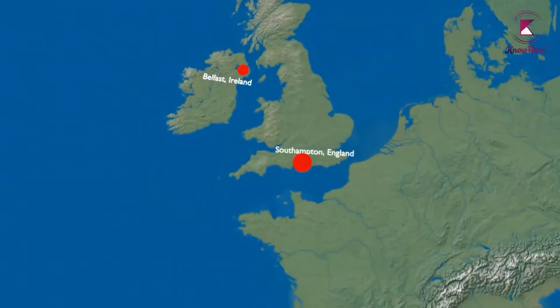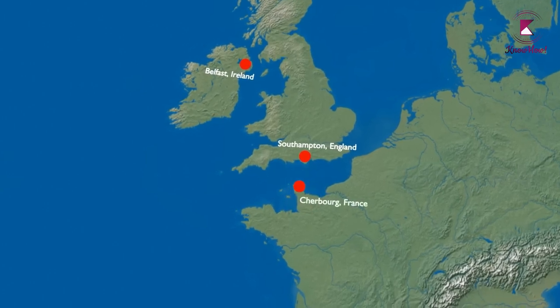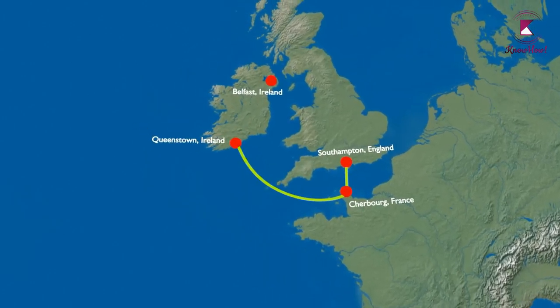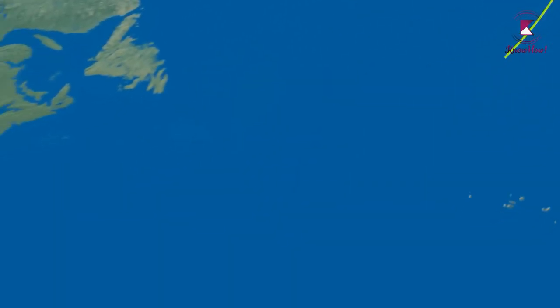Most passengers set sail from Southampton, England. The ship then picked up a few more passengers in France and then Ireland, before finally setting sail across the ocean to New York.